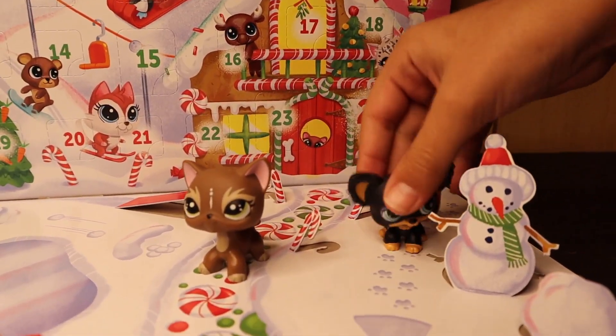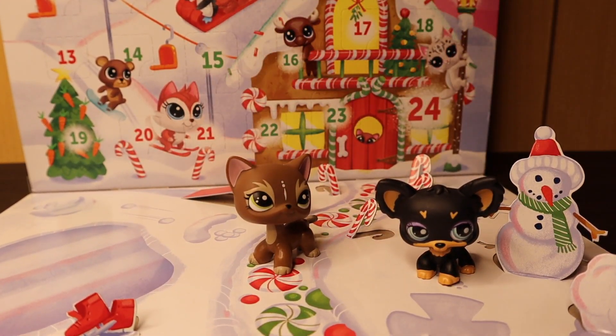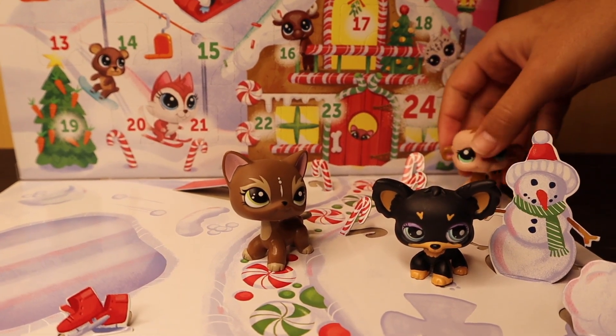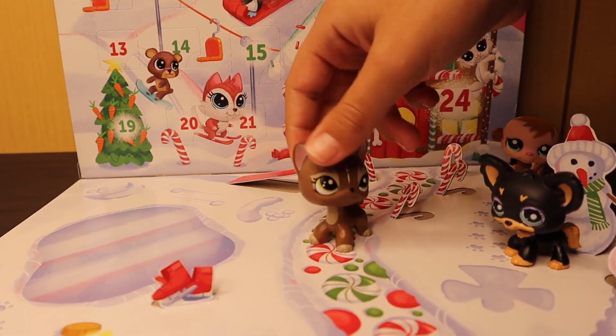Ooh, I love Christmas! Christmas is one of my favorite holidays. What's your guys' favorite holiday? Mine's also Christmas. There's so many fun things that happen during Christmas, like all the gifts and hanging out with your family. Anyways, let's start opening.